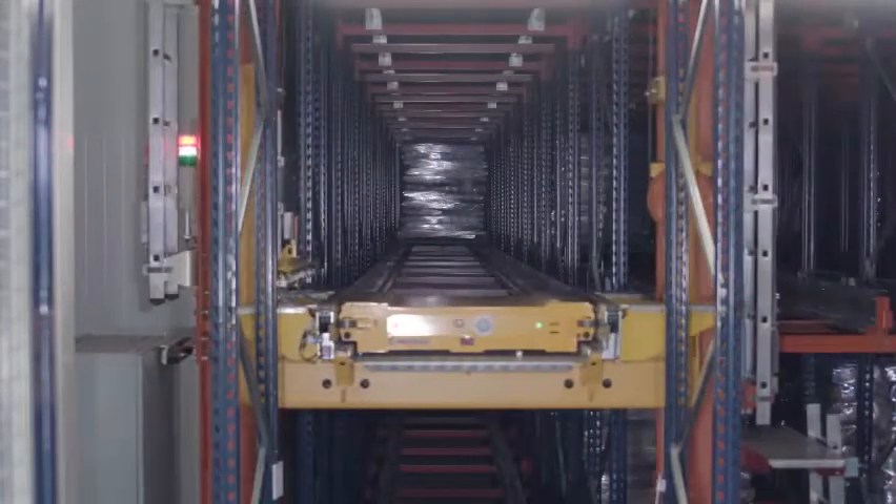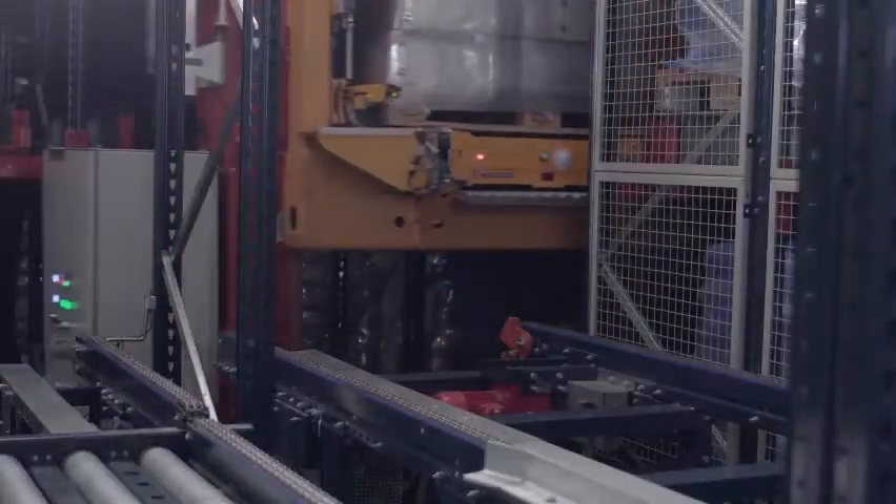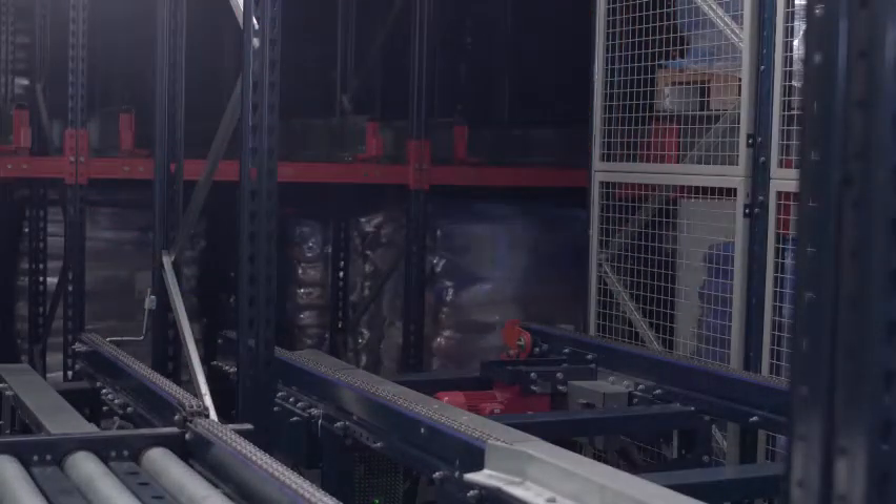By implementing the pallet shuttle with stacker crane, this installation maximizes space, speeds up the movement of goods, and reduces the energy consumption required for cooling.